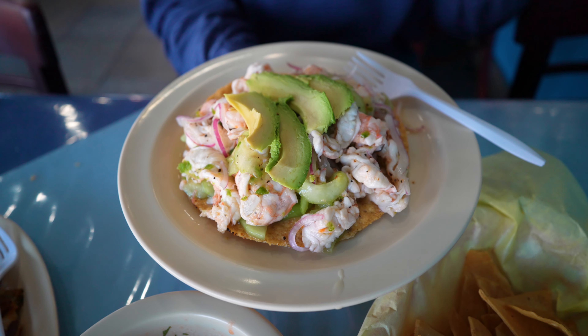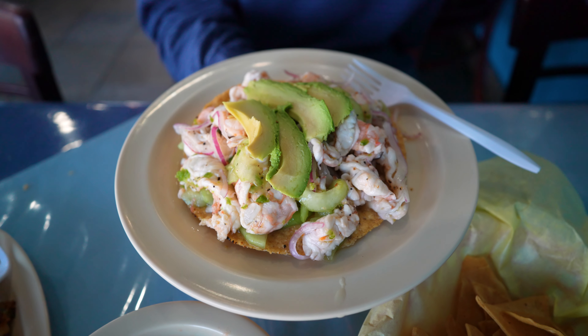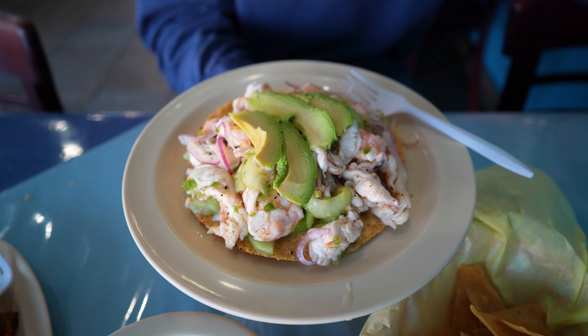I thought it was going to be super spicy but it's not too spicy. The avocado added so much creaminess to that limey spicy shrimp. Let's actually try some hot sauce on it — some chile. Let's see which one we should try.